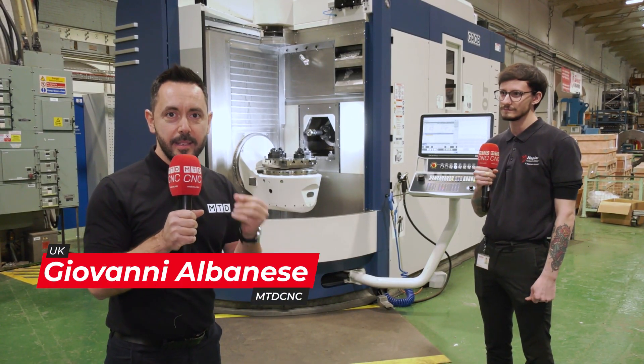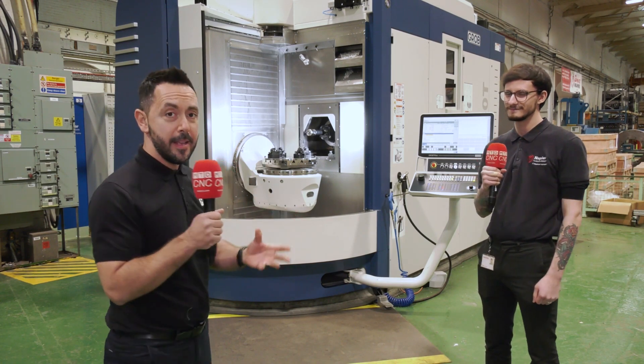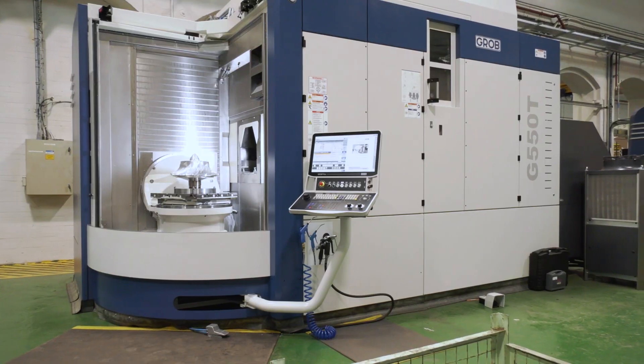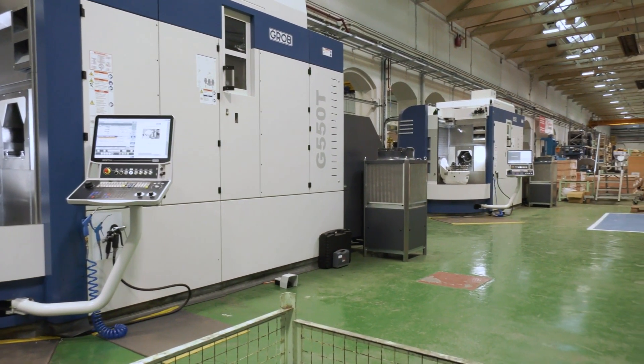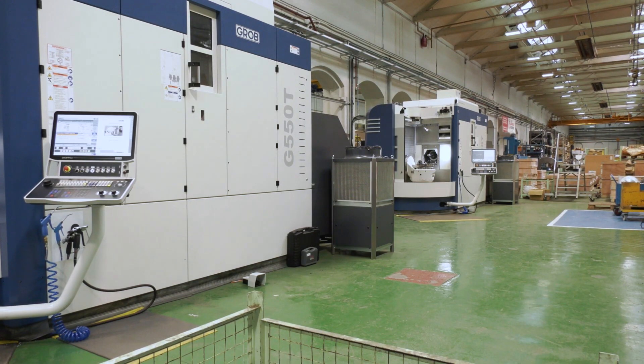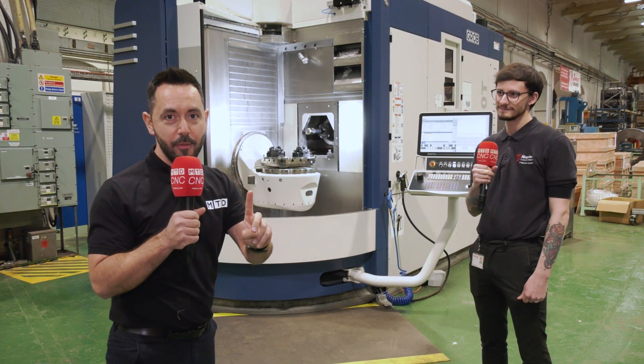MTDCNC are at Napier Turbochargers today and we are going to find out why Napier chose to invest in not one but two Grob machine tools. I'm with Matt who's going to tell us why, and this video has got a little bit of a twist so make sure you watch it until the very end.